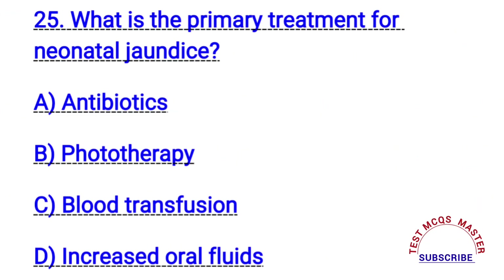Question number twenty-five. What is the primary treatment for neonatal jaundice? The right answer is B. Phototherapy.